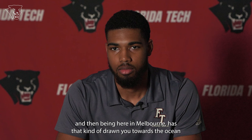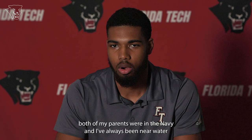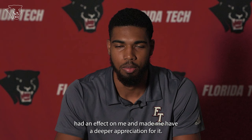Do you feel like growing up near Jacksonville and then being here in Melbourne has drawn you towards the ocean, or was there something different that made you want to be a part of that? I definitely think it's both. My parents were in the Navy and I've always been near water wherever we've been, and that's definitely had an effect on me and made me have a deeper appreciation for it.